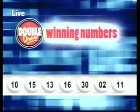Double draw number 15,552 on the 23rd of March 2013: 10, 15, 13, 16, 30, then two, and 11. The multiplier number drawn is one.